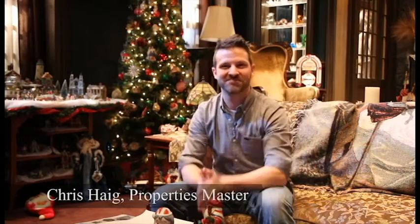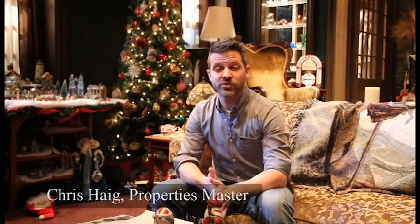Hi, I'm Chris Haig, I'm the Props Master here at the Art & Theatre Company on the set of John. When we started this process about four months ago in the design process, most of the research was done by our director Matt Decker and our set designer Tim McAbee.